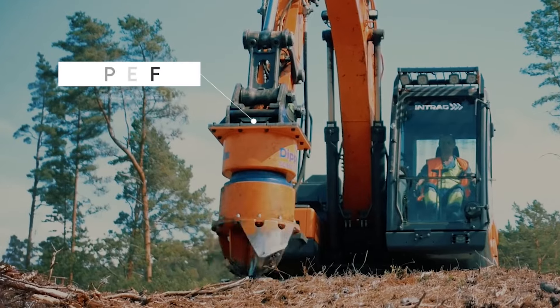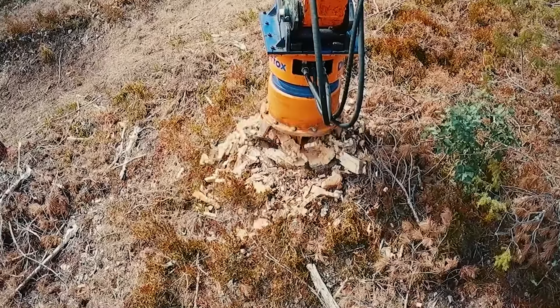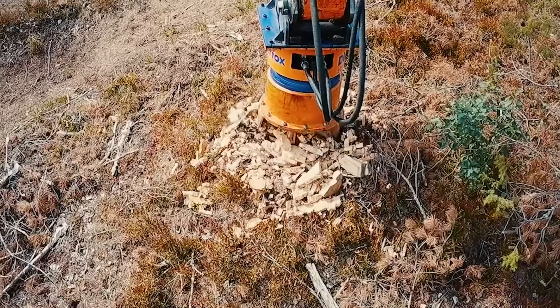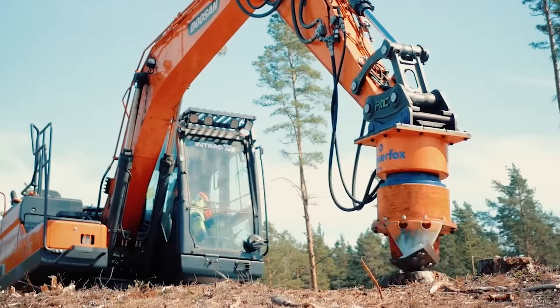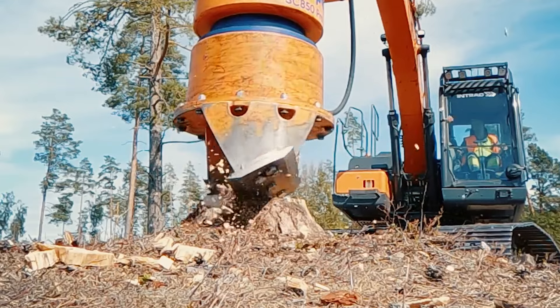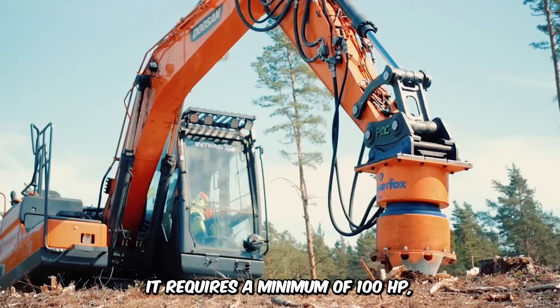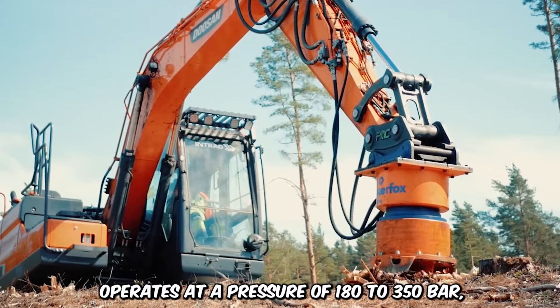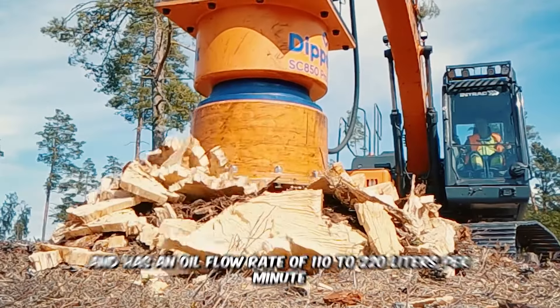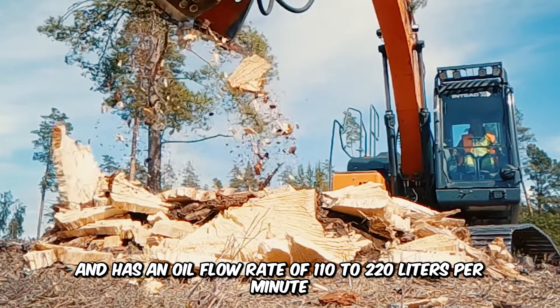Observe the Dipperfox Stump Crusher 850 Pro in action as it utilizes its vertical extension to pulverize tree stumps. Renowned for its effectiveness and efficiency, the stump remover attaches to 14 to 30-ton excavators and completes each drill in under 20 seconds. It requires a minimum of 100 horsepower, operates at a pressure of 180 to 350 bar, and has an oil flow rate of 110 to 220 liters per minute.